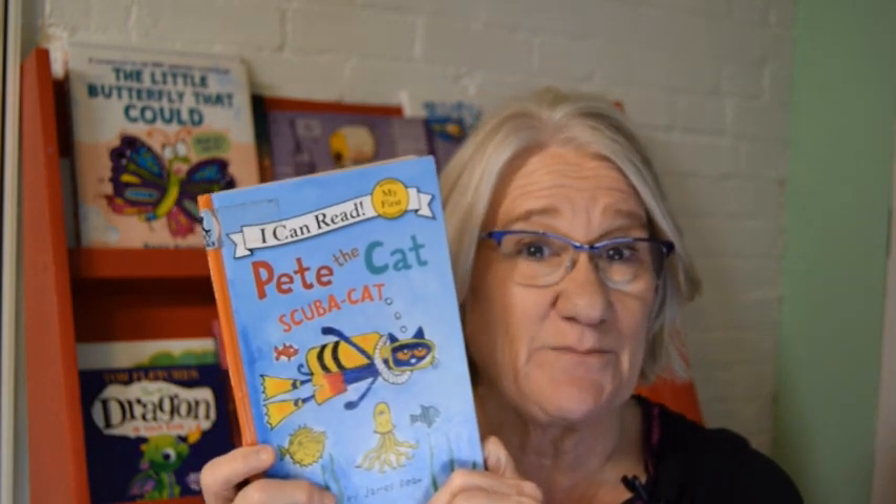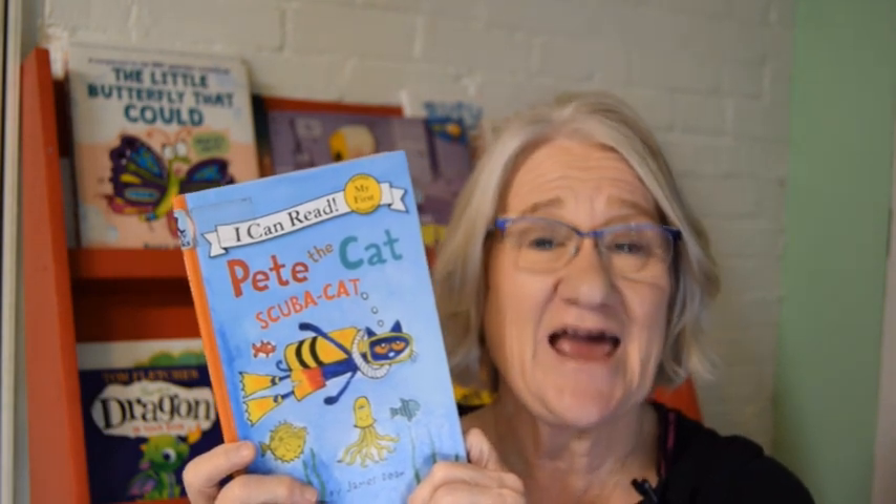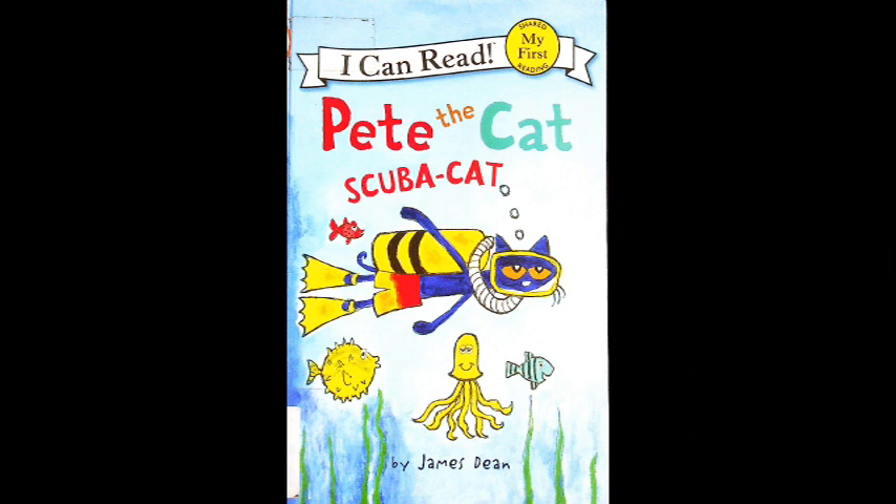Are you ready to get into this fun book with Ms. Dorothy? Good. I need you to sit up and listen up because here we go. Pete the Cat Scuba Pete, written by James Dean.